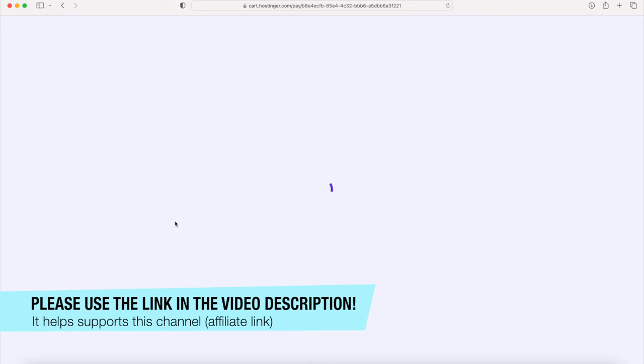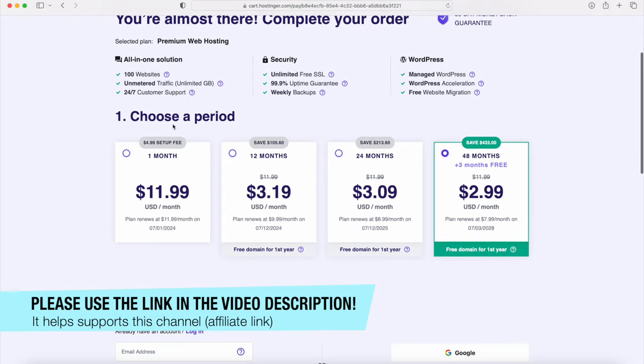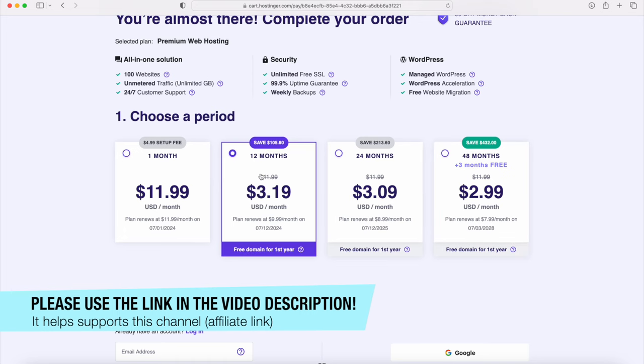Here you want to choose the period of time you want hosting. Just remember you have the 30-day money-back guarantee. I recommend 12 months to give yourself enough time to know whether or not you want to run a website. It takes a little bit of time to generate traffic and build things up, so 12 months is best. You also get a free domain with this signup.